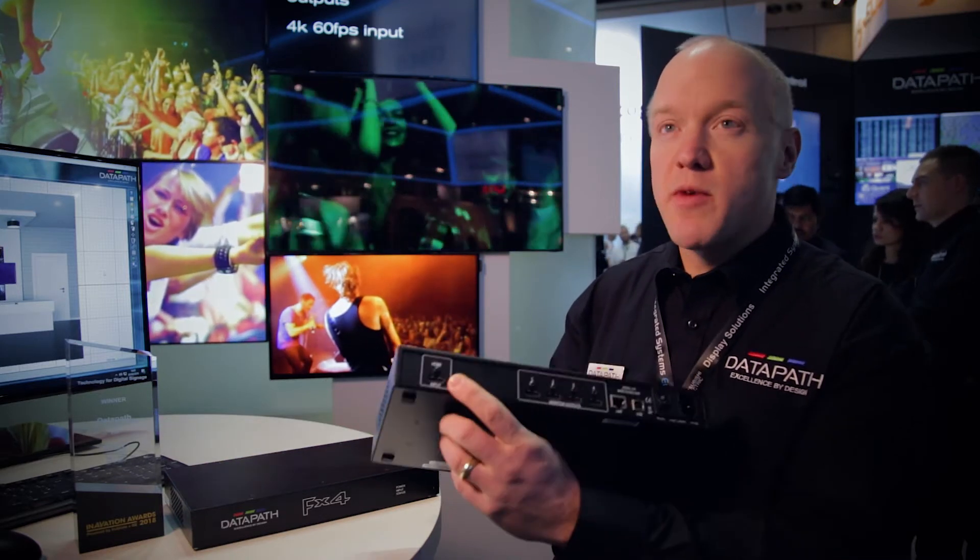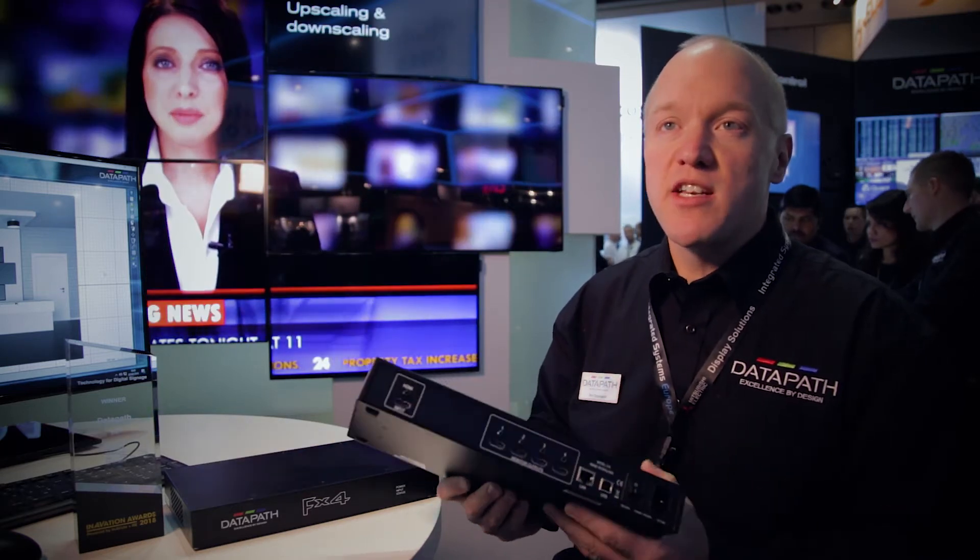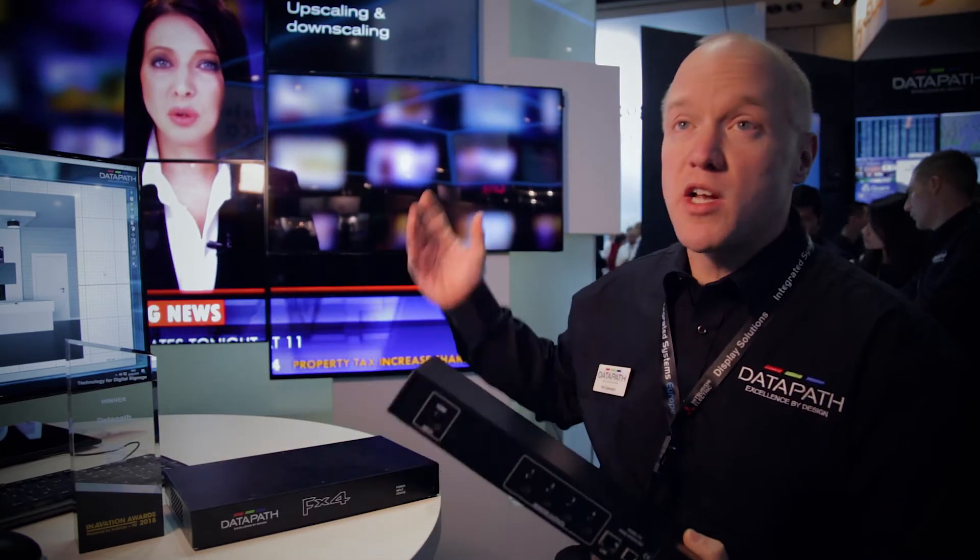So this is a HDMI input, 4 HDMI output box. It allows you to crop, scale, rotate your content, to do creative video walls like we have behind us.